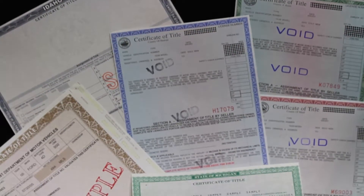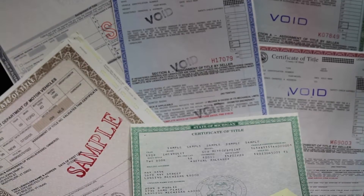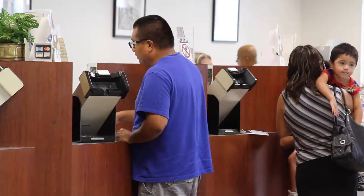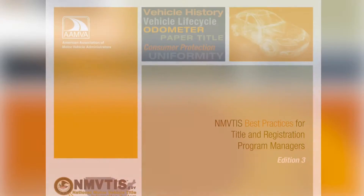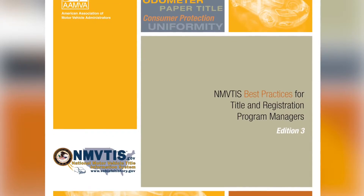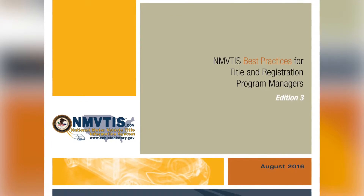As the number of jurisdictions using NMVTIS grows, there are more and more questions about the different business procedures and practices jurisdictions use to report and interpret vehicle title, history, and brand information. AMVA's NMVTIS Business Rules Working Group has crafted a new best practice guide to ensure jurisdictions are developing business policies and practices in a consistent manner.